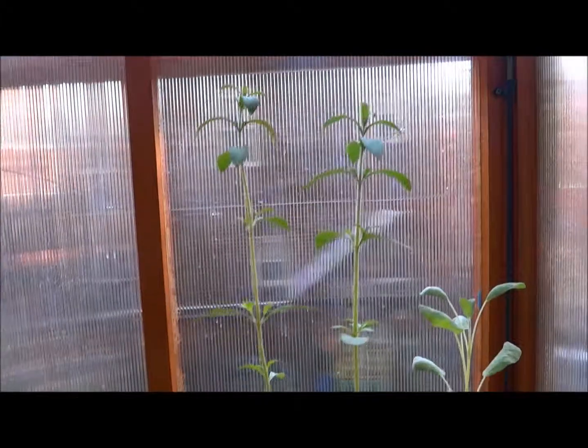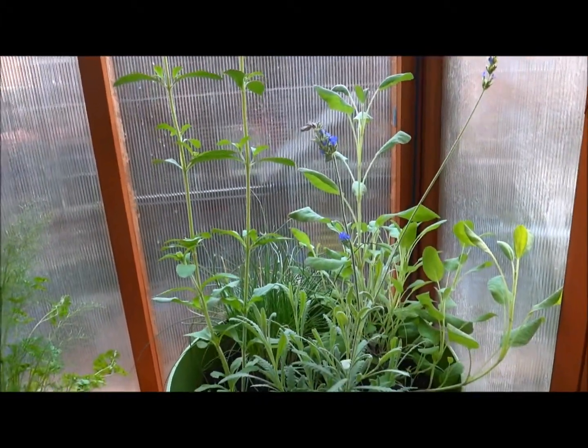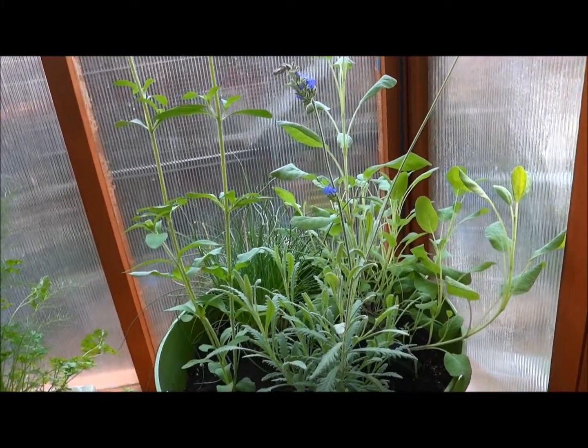So this plant here, this tall one, this is a stevia. It's a plant that tastes very sweet — it actually tastes just like sugar. So I am growing that plant.